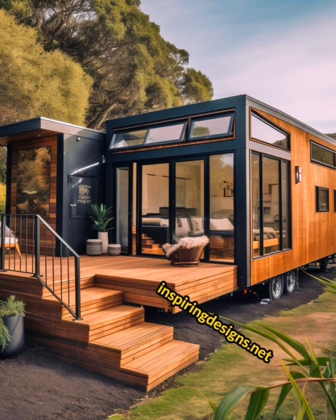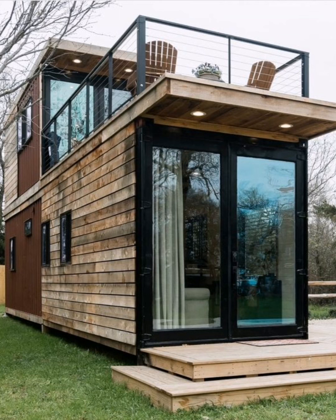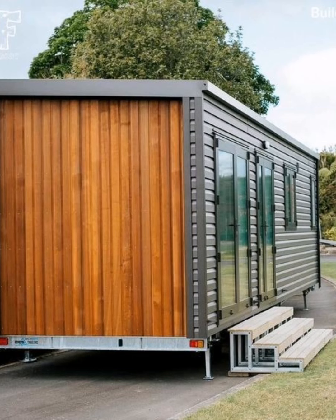Shipping container homes have several advantages. First is strength and durability. These homes are designed to withstand harsh weather conditions and rough handling during transportation. They are extremely strong and durable, and when properly maintained they can last for decades, even outlasting traditional frame tiny homes.